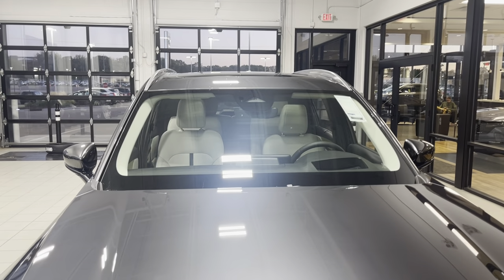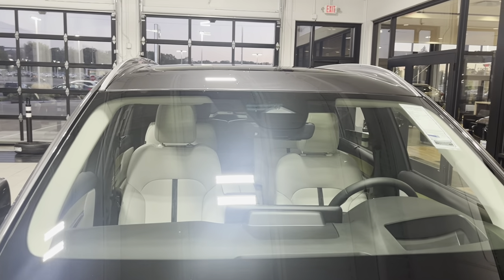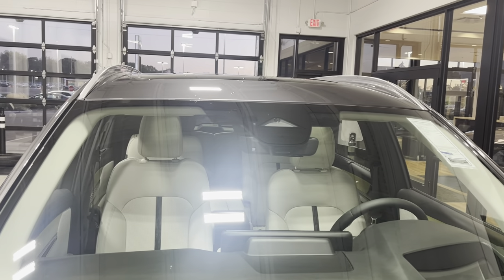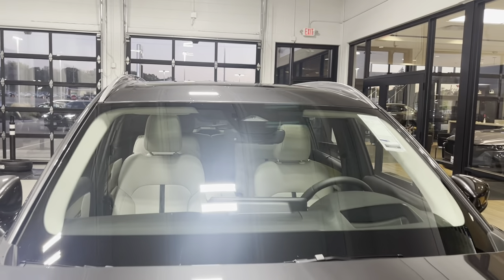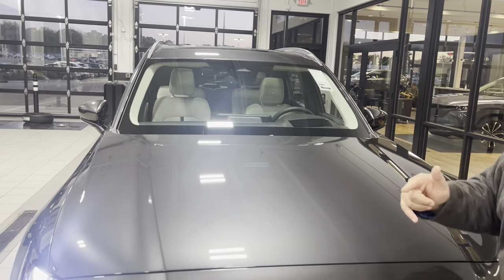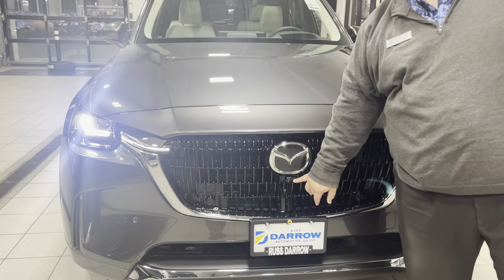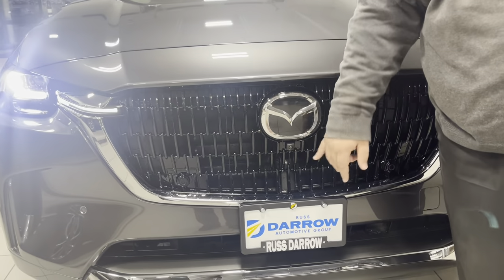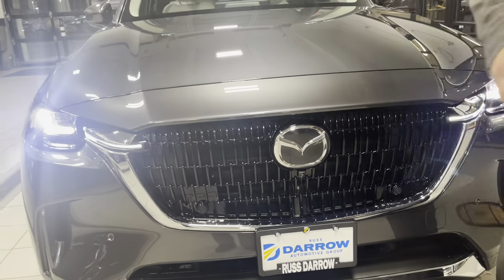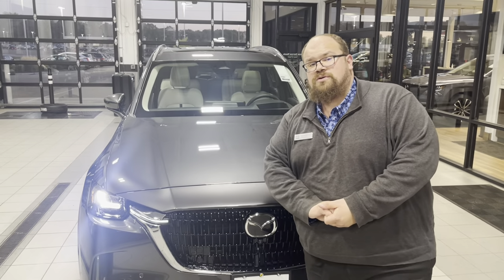On top of the windshield, there is a camera for lane keep assist. To the left of that is a sensor for automatic lights and rain-sensing windshield wipers. Underneath the insignia is the front-facing camera. This car is fully equipped with the 360 camera system to help you park a bigger vehicle than you might be used to.